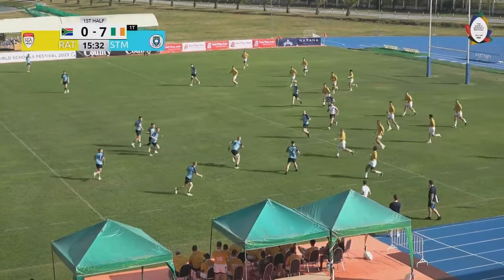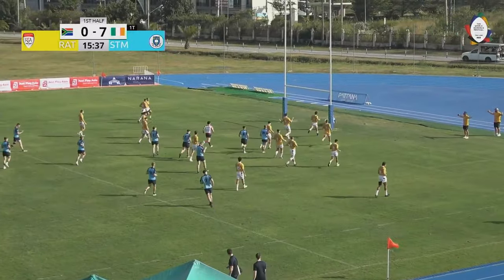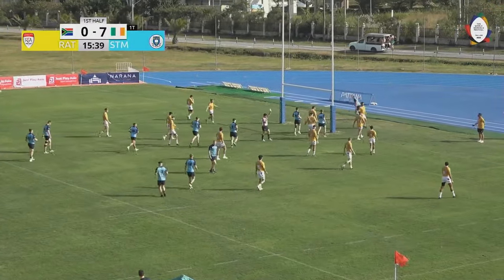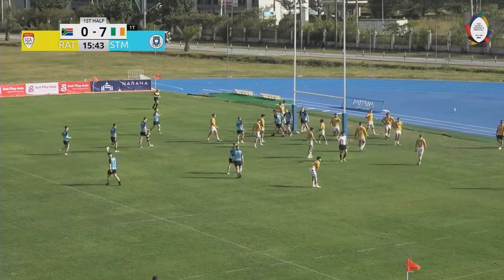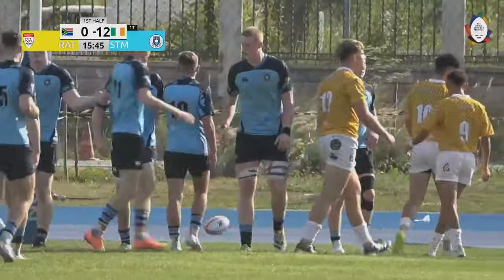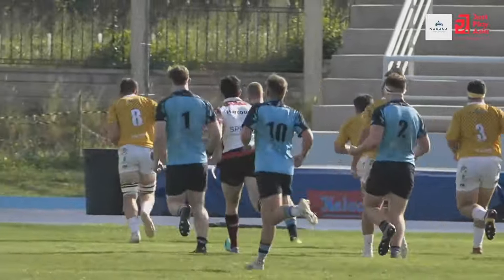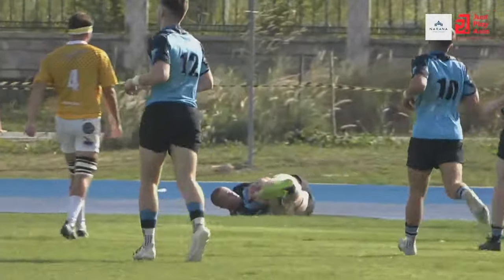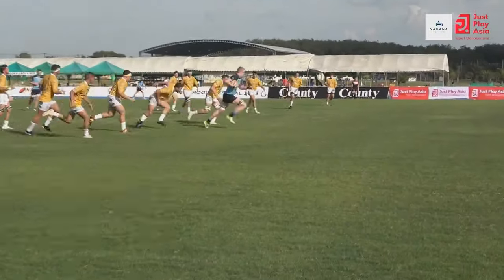David Price drops it inside and Dylan McNeese, Leicester and Ireland, just strides through the defence there. Price drops it infield, just a fend but there was a big gap there. And Dylan McNeese in for the try, 12 points to nil.